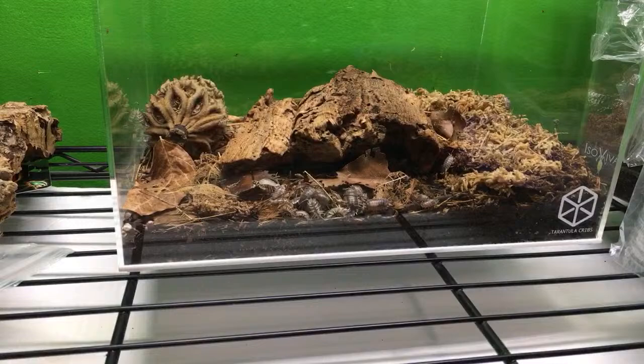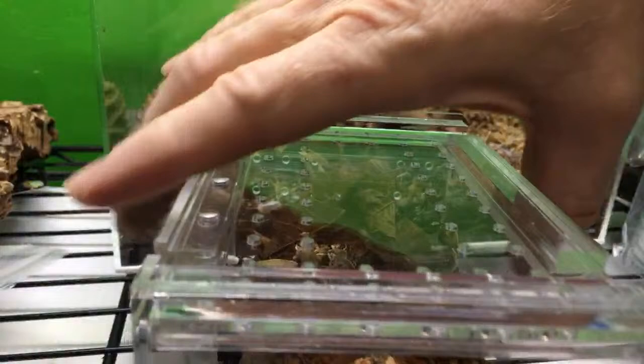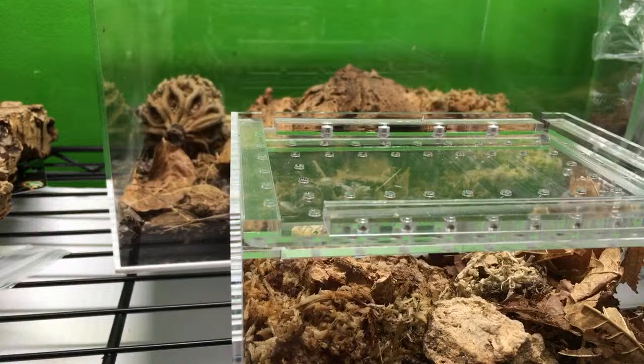And if it is too moist, that could be a problem as well.